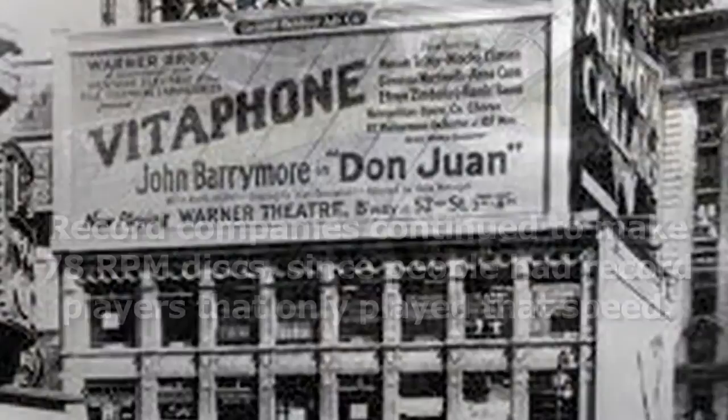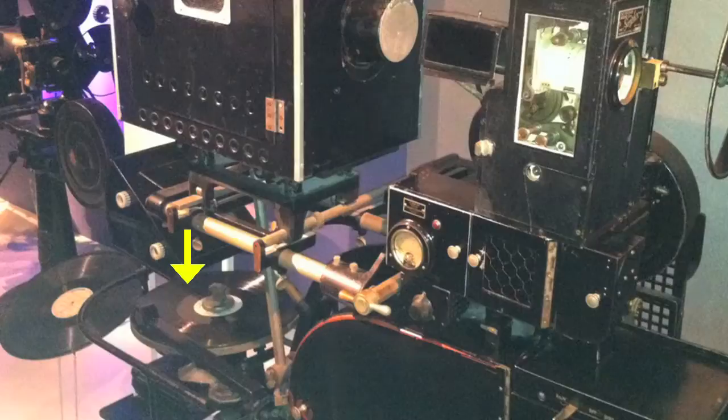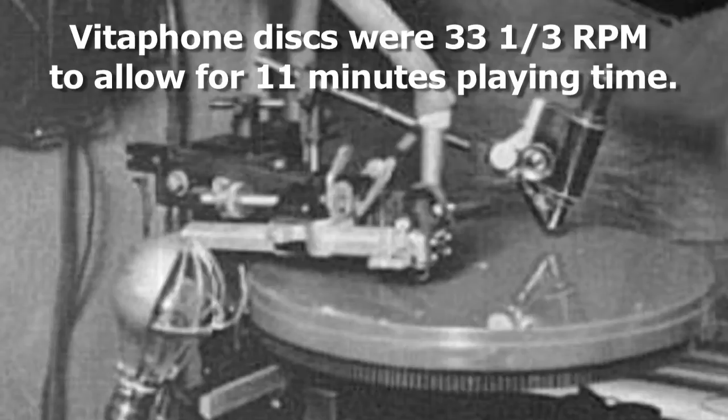Shortly after 1925, the Vitaphone system — also developed by Western Electric to add sound for motion pictures — used 16-inch 33 1/3 RPM discs that allowed for 11 minutes of recording time, enough for a 1,000-foot reel of film.